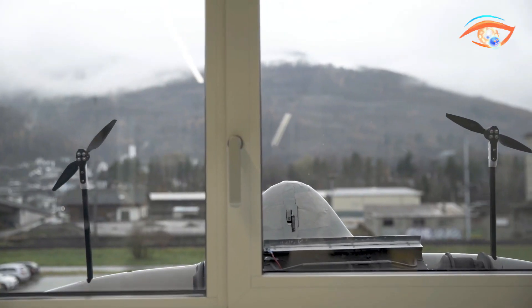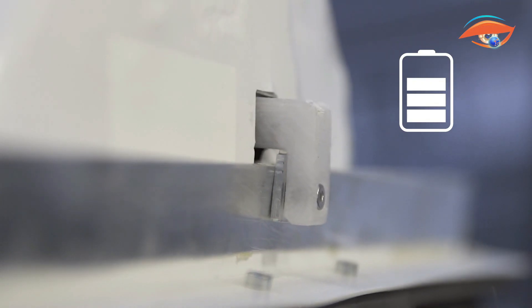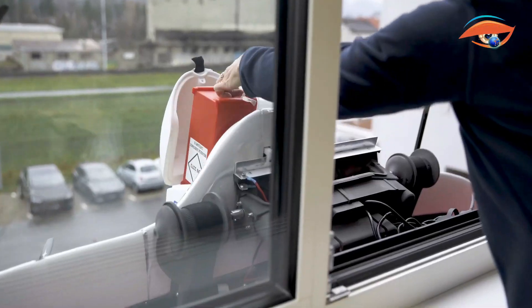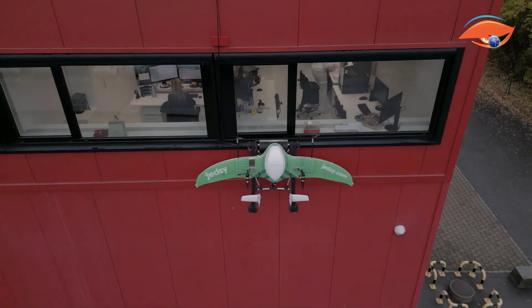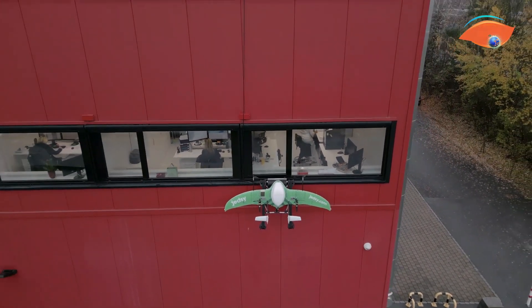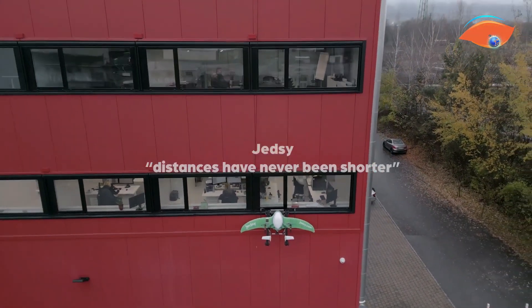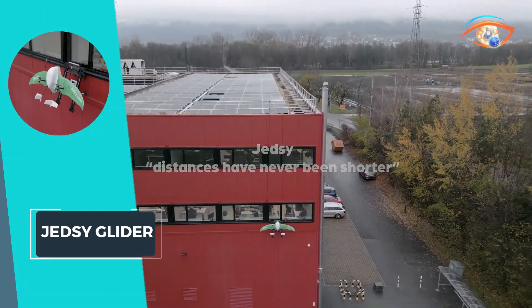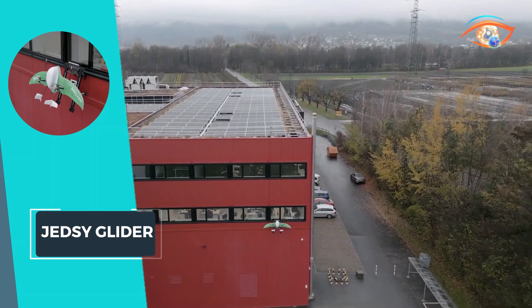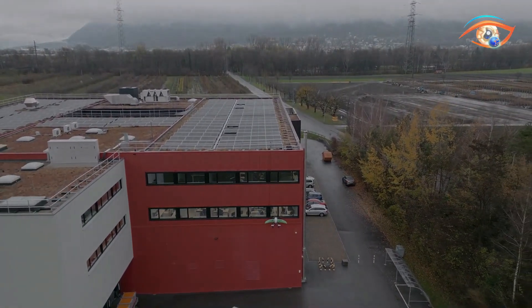Whether it's a high-rise building or a remote location with limited access, this cutting-edge solution not only streamlines logistics but also ensures timely and secure delivery of essential medical resources where they are needed most. With JED-Z Glider, the future of medical transport is here, elevating standards and transforming the way supplies reach those in need.